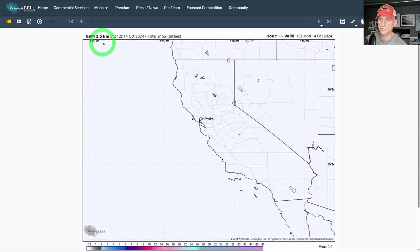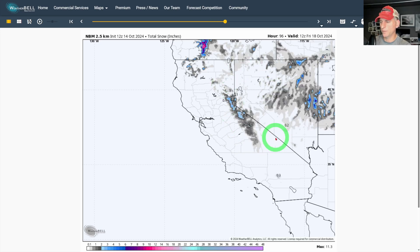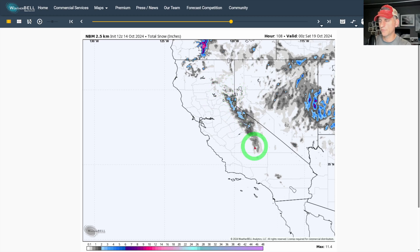Looking at total snow in inches on the national blend of models — scrolling through, snow starts showing up Tuesday into Wednesday afternoon with the arrival of that first frontal system across some of the higher terrain in western Nevada. Then the second frontal system swings down and brings a little bit more, so you might get an inch or two across the higher terrain. That's also showing up across even some of the Transverse Range — so you could see some snow flying across the higher terrain of southern California during October, which might get some good social media engagement.